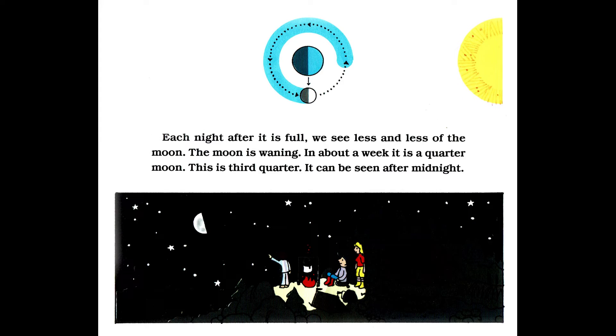Each night after it is full, we see less and less of the moon. The moon is waning. In about a week, it is a quarter moon — this is third quarter. It can be seen after midnight.